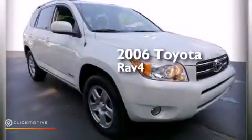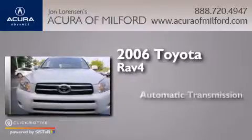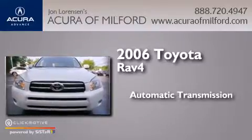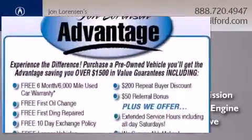This is a 2006 Toyota RAV4. This crossover has an automatic transmission, an inline four-cylinder engine, and the added capability of four-wheel drive.